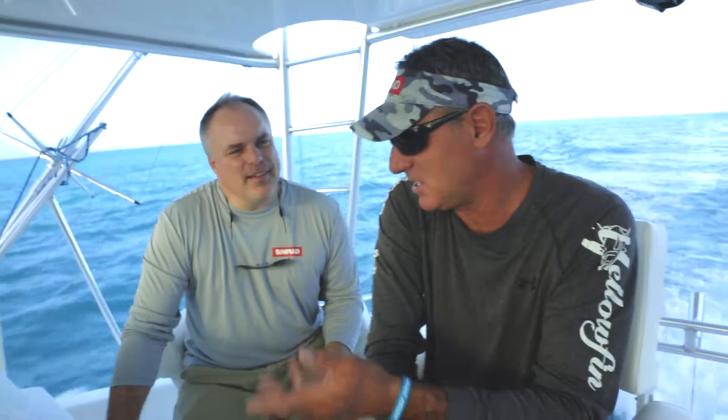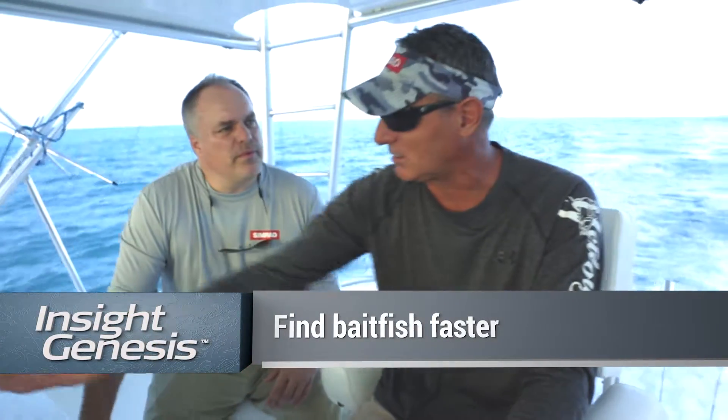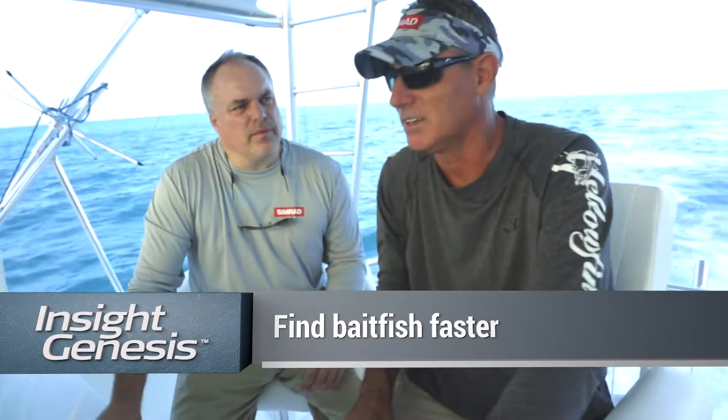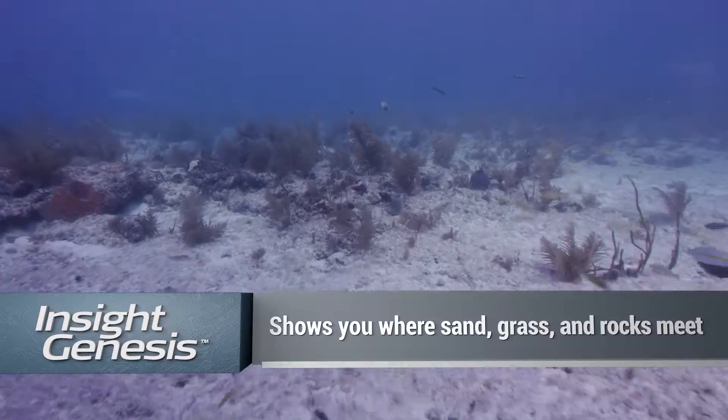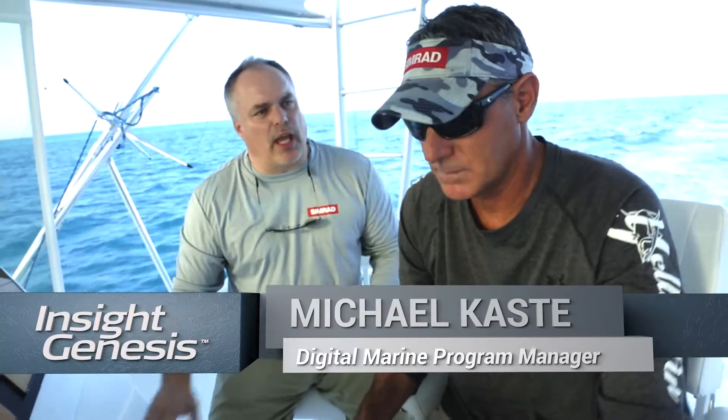If you want to catch bait on a four-hour trip, you don't have three hours to catch bait — you've got 15 minutes. You have three hours of fishing on a typical charter, and for charter fishing it's invaluable to know exactly where the bait is. That would be a good place to look for bait, but until you know where the sand, the grass, and the rocks meet, you're just wasting a lot of time.